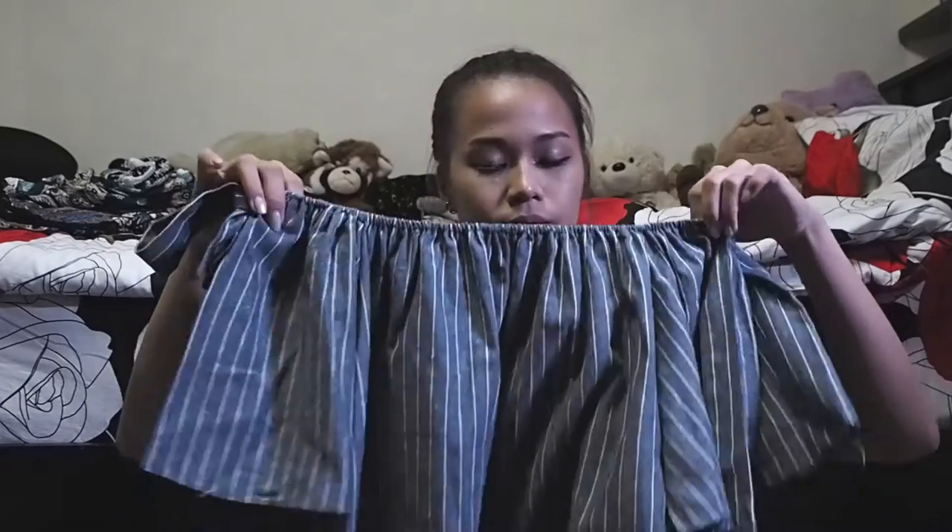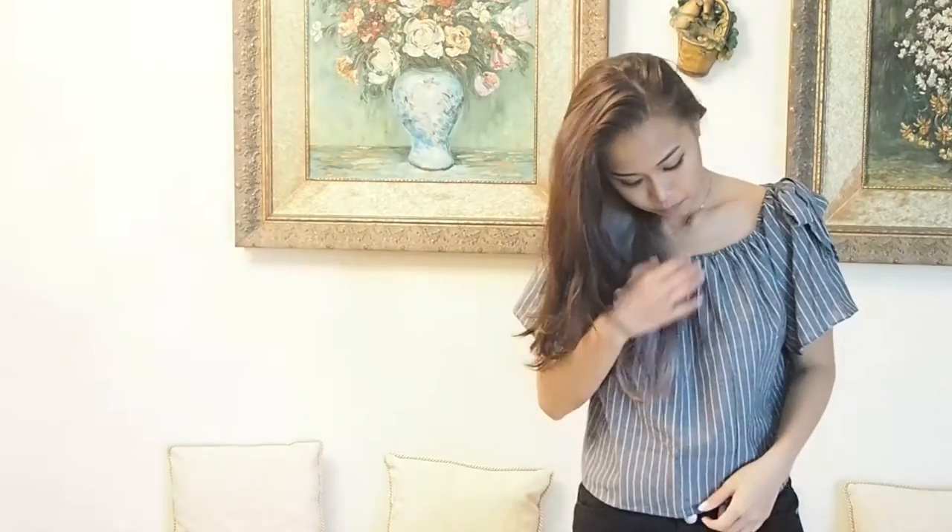The next top I got was from Chatuchak Market — it's a striped grayish blue, more of a linen kind of material. It has ribbons at the side which I'm not really sure about, so I'd rather do them up. This is meant to be worn off-shoulder, but I decided to wear it a bit up because if you do off-shoulder it's just gonna go up your shoulders anyway. So that's this one.